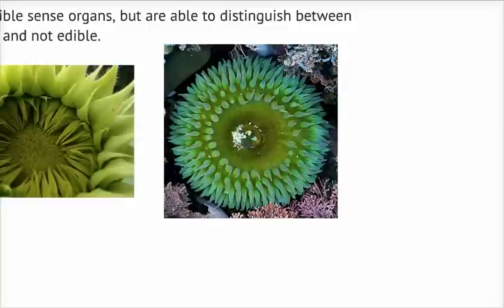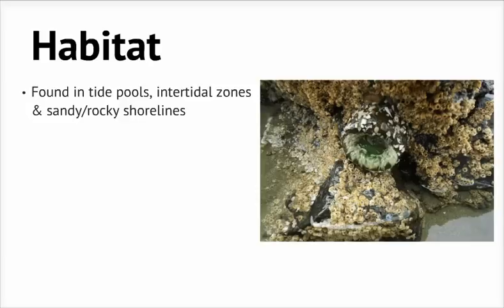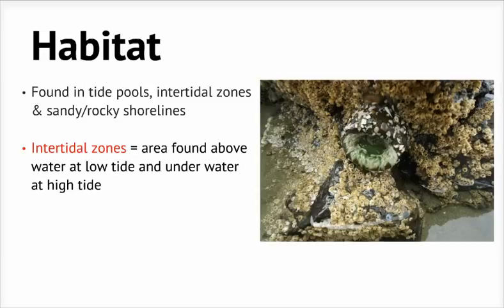Now let's talk about where they live. Generally, they're found along the low to mid intertidal zones of the Pacific Ocean, but they can also be found in tide pools. Intertidal indicates the area found above water at low tide and underwater at high tide. The most suitable habitat is sandy or rocky shorelines where there's water for the majority of the day.